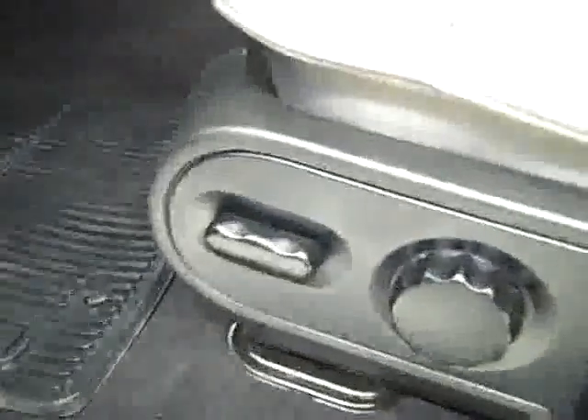Here you get your power windows, locks, and mirrors. There's a power adjustable seat with cloth interior. The cloth is in good shape — no rips or tears, no stains. The floors are nice and clean as well.